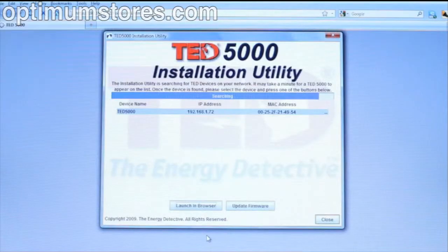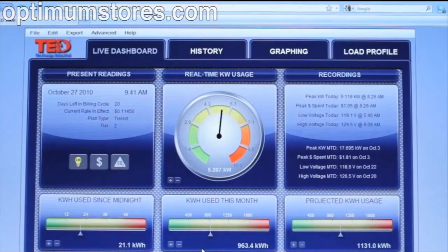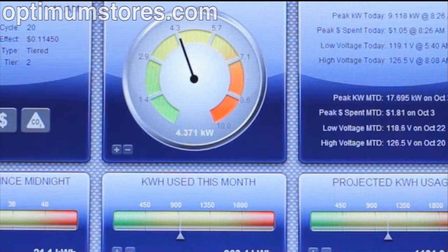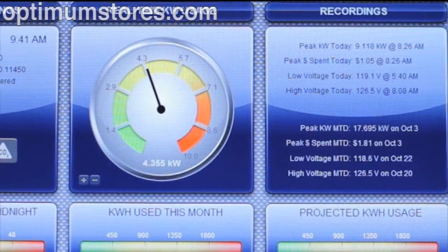Our footprint software is embedded in the 5000 Series. Footprint software is an interactive and comprehensive dashboard of your electricity usage. You can view your live data in both dollar and kilowatt formats, project monthly bills, and see charts, graphs, and trends, all based on your specific utility rates.